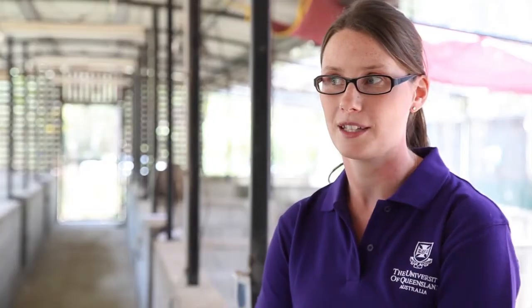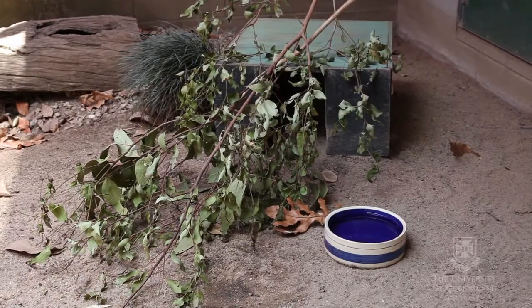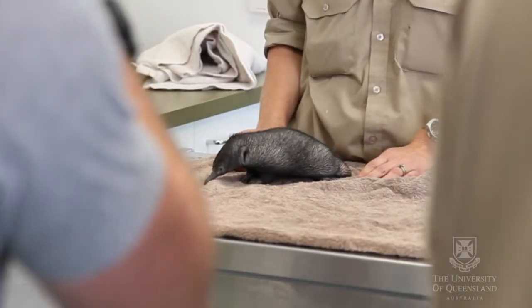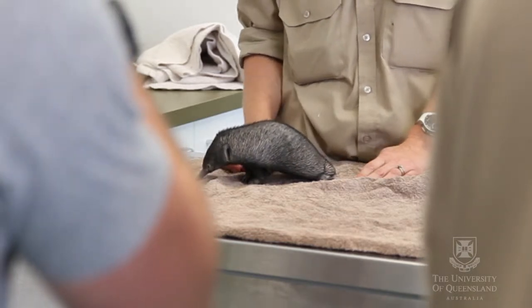At the moment our breeding program consists of five females and about another nine males that rotate between being on exhibit and in our research facility. Last year was our biggest success year — we had two babies, and this year we've also had another four. So it's very exciting.